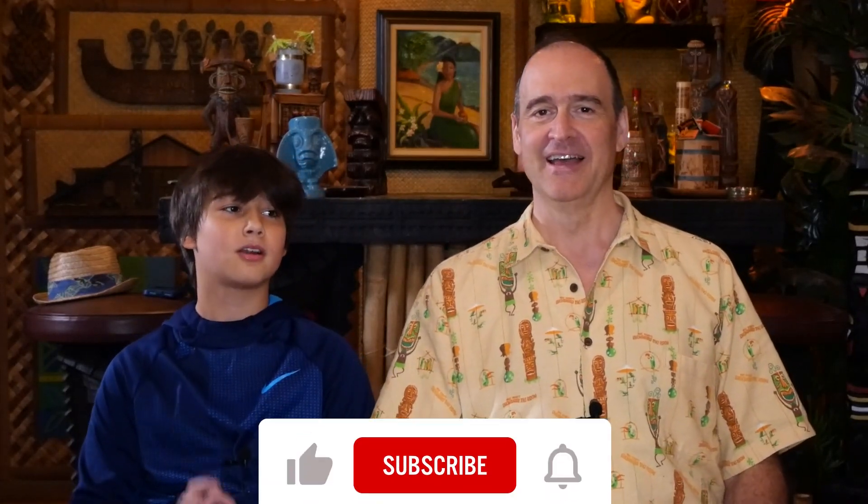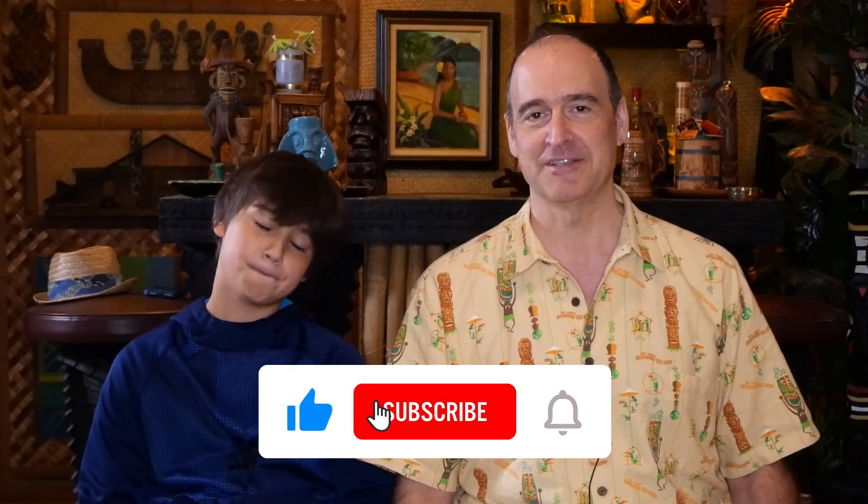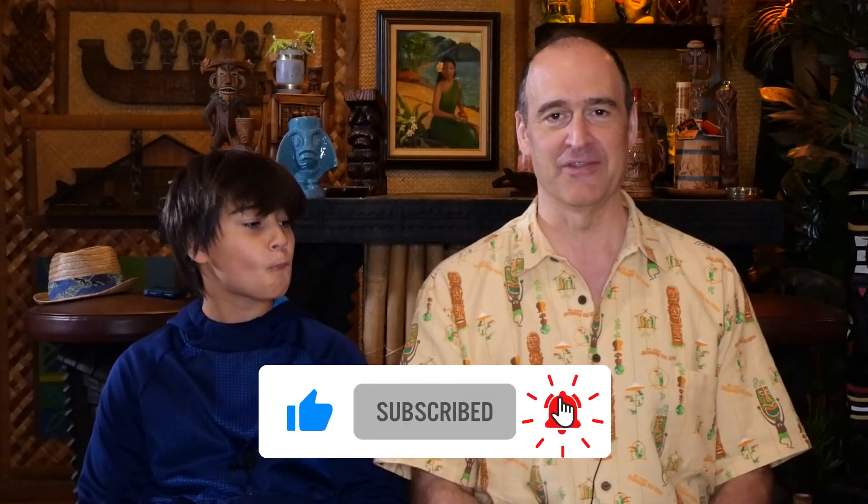Hi everybody, we're back and it's time for some more snacks from Greece. We did the first one of these videos a couple weeks ago. If you like these videos, please click like below — we love it when you do that. And if you haven't done so already, please click subscribe and hit that little bell so you get notified when we make more of these videos. All right, let's get right to it.